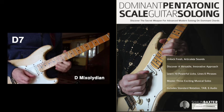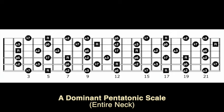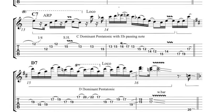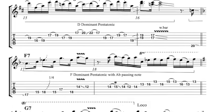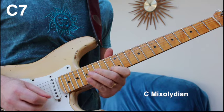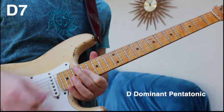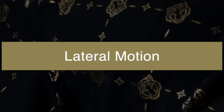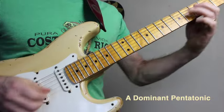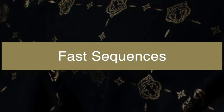My new book, Dominant Pentatonic Scale Guitar Soloing, focuses exclusively on this vital five-note structure within Mixolydian. With over 70 line examples and three comprehensive solo studies, it deals with concepts such as vertical motion, lateral motion, rhythmic groupings, and fast sequences.